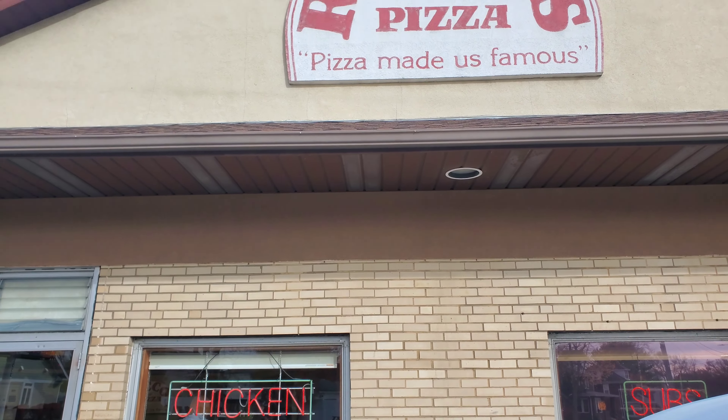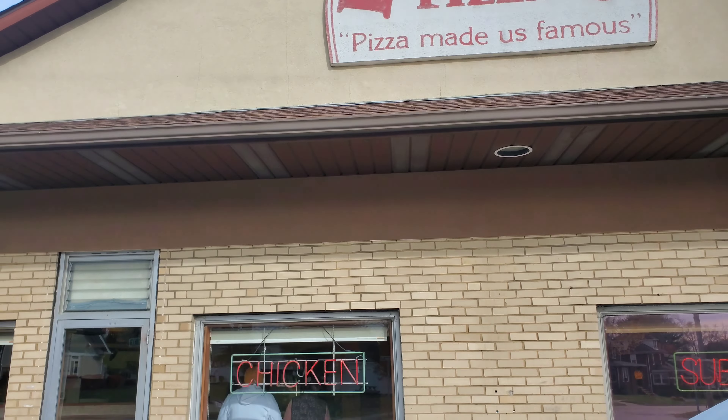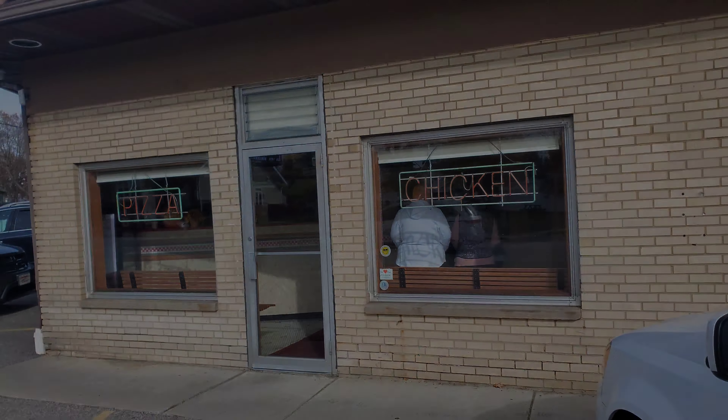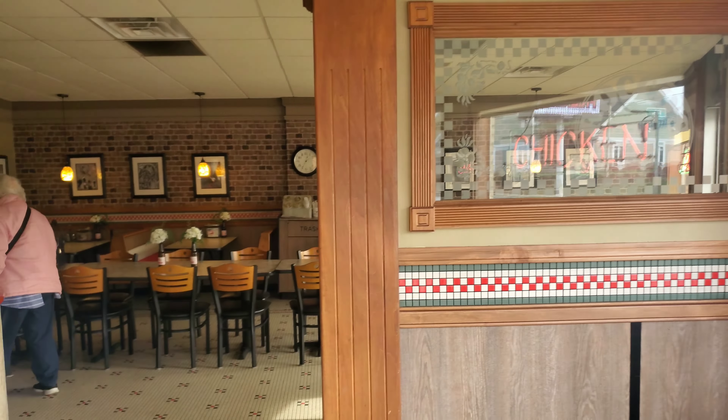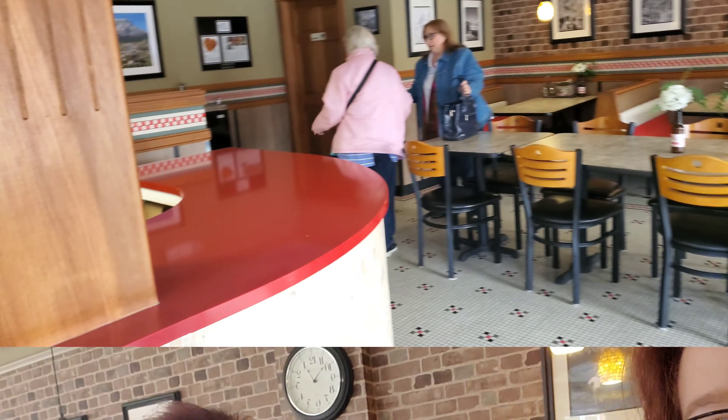This is the outside of Rocco's Pizza. Hi everybody, welcome back to Just a Sister Friend.